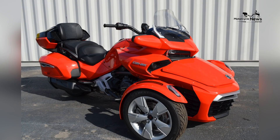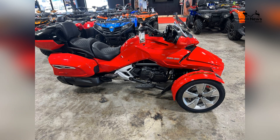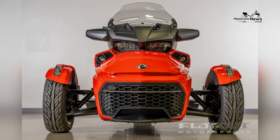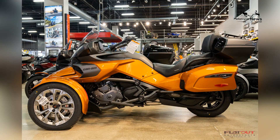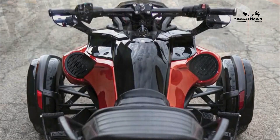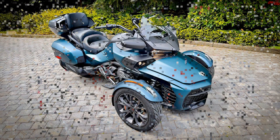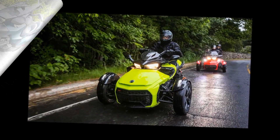Advanced technology is at the forefront of the Spider F3 Limited Special Series. The model includes a large full-color LCD display that integrates navigation, audio, and vehicle information systems. Bluetooth connectivity allows riders to link their smartphones for hands-free calls, music, and messages. The premium sound system, designed for optimal performance on the road, ensures high-quality audio even at high speeds.